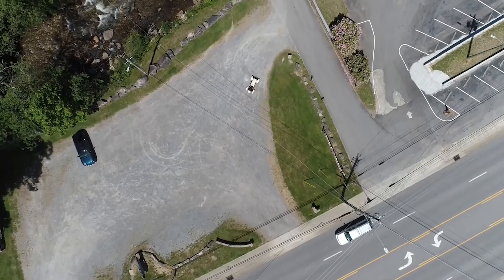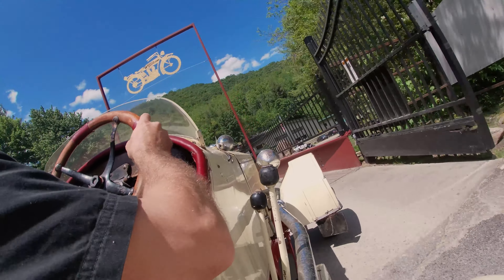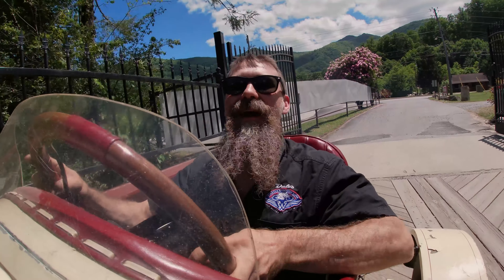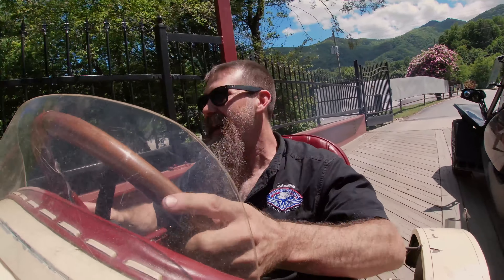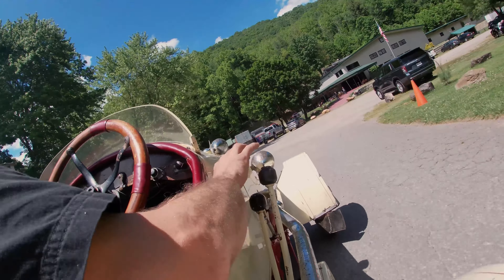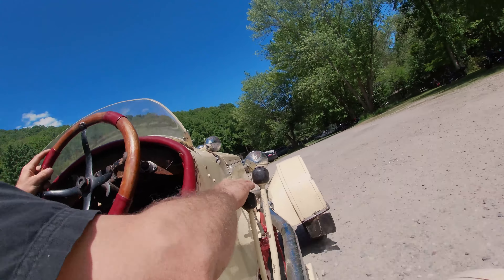You never quite know how a thousand cc's is gonna yank a big heavy car down the road like this — but believe it or not, it's geared perfectly.